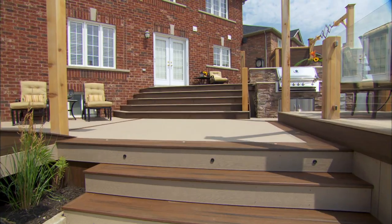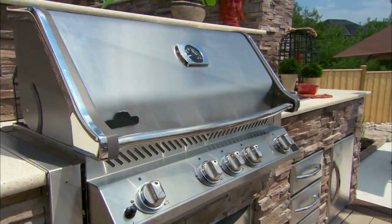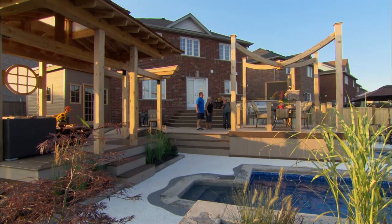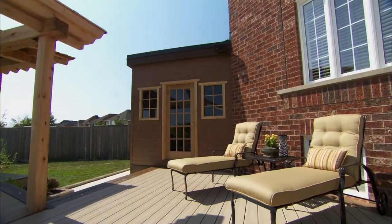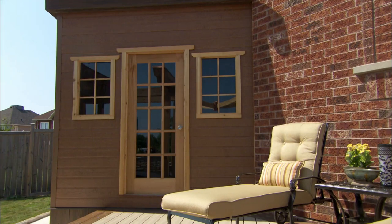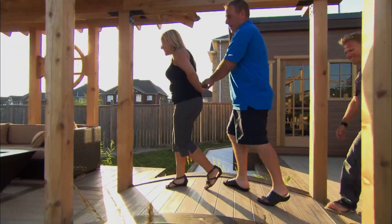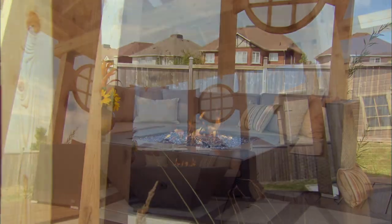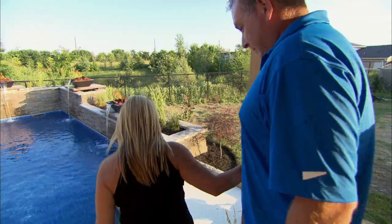Lights in the deck everywhere — this thing is going to sing at night. Forget about the lights, look at my man barbecue — thank you, Paul! The dining area is all surrounded in glass so nothing's going to block the view, beautiful. I love the nice little band tucked in over there. I've noticed that bridge — let's go over that bridge. Wow, it's unbelievable — this is the lounge zone. Wow.